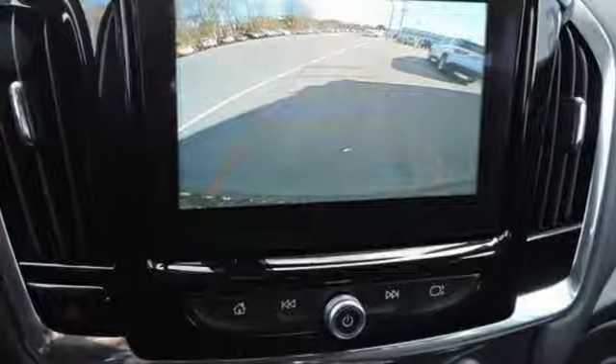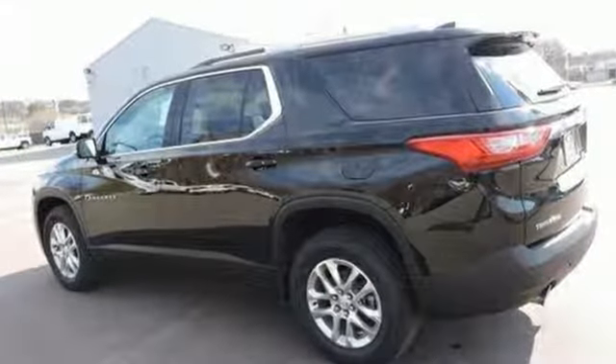And Stabilitrack, LED daytime running lights, and high-intensity discharge headlights make your trip safer.